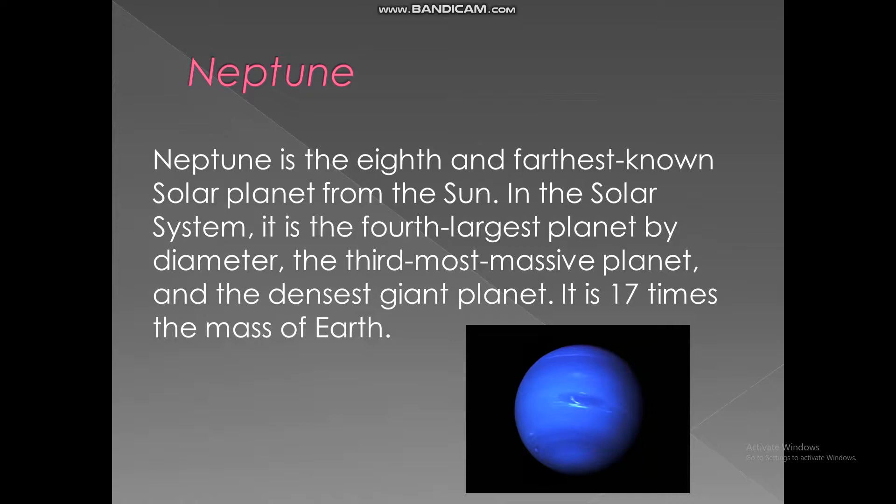Neptune. Neptune is the eighth planet and farthest known solar planet from the sun. In the solar system, it is the fourth largest planet by diameter, the third most massive planet, and the densest giant planet. It is 17 times the mass of Earth.